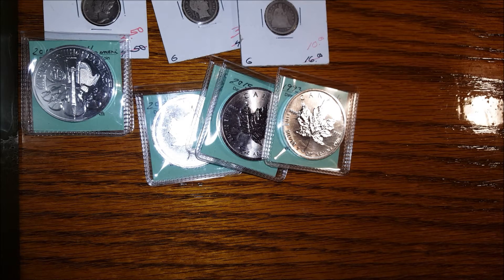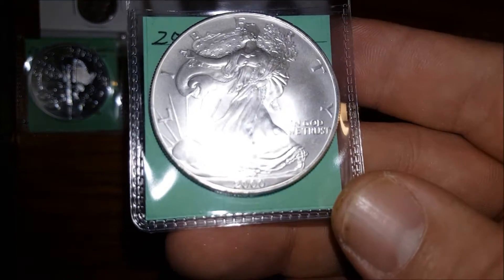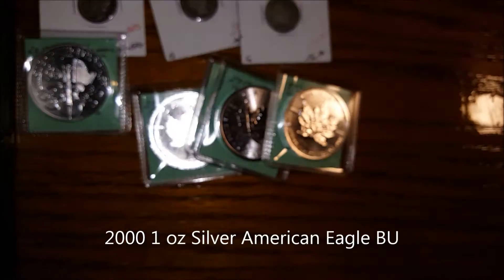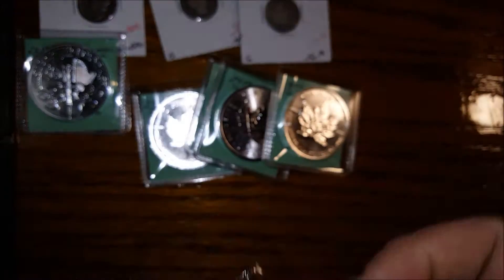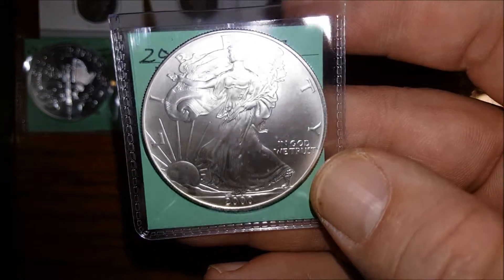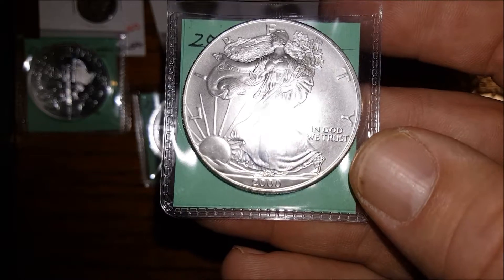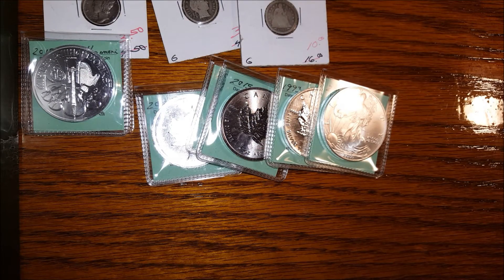Next, I got an older American Eagle — a 2000 American Eagle. Like the Maple Leafs, these were $18 each. Great condition, excellent condition. $18, can't beat it. I'm curious to see what those are going for online.